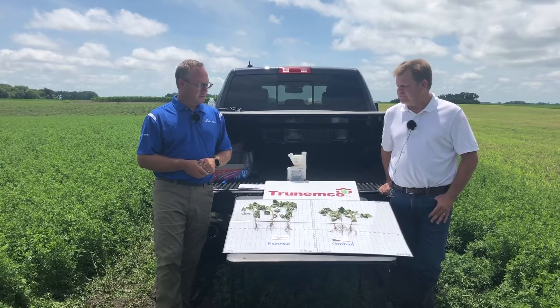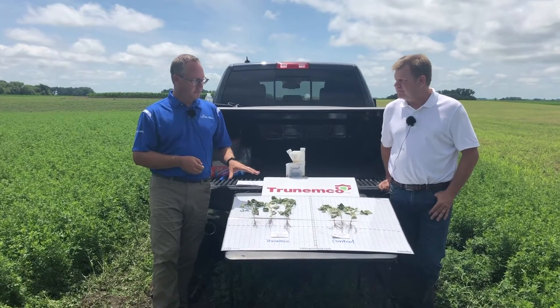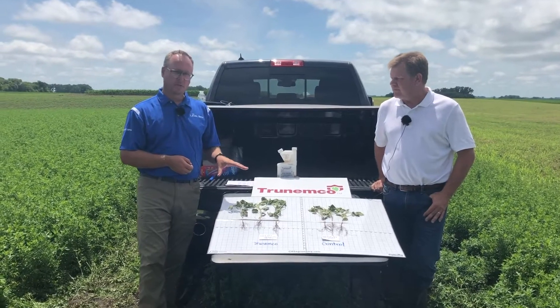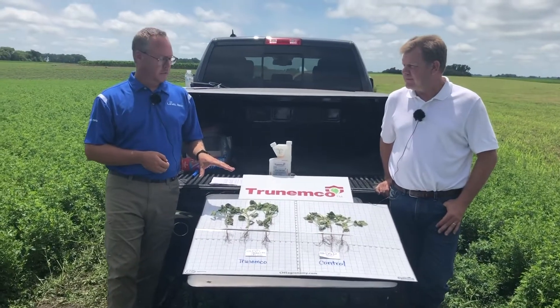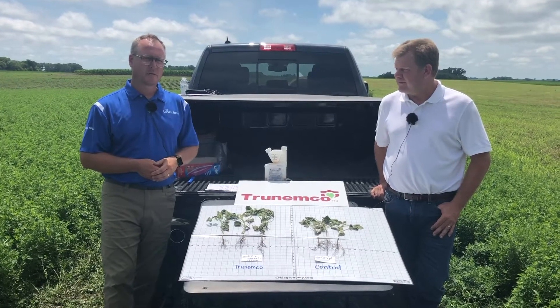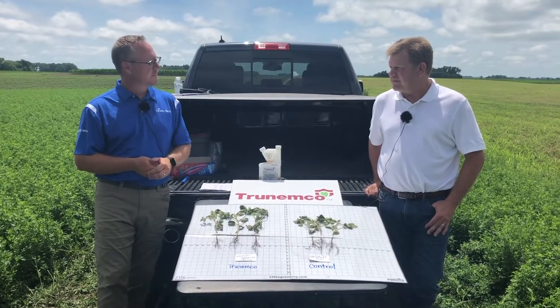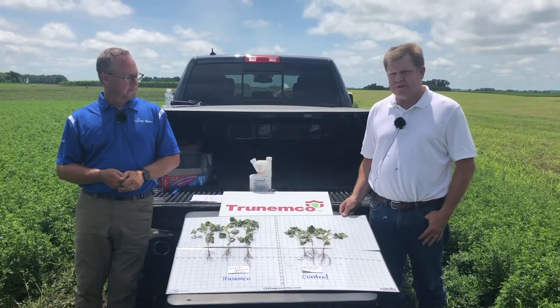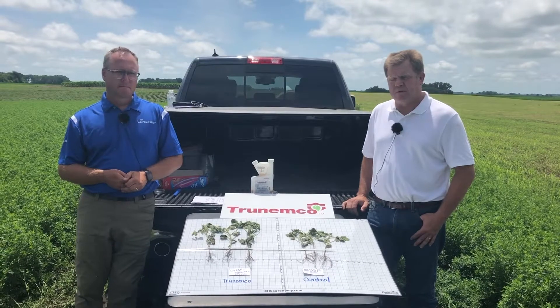This is our third year testing and replicating research with TrueNemco, and it's performed really well in our trial work. We're excited to have it in another trial, including with our PGRs and other components. Thank you Travis for your cooperation, and we're excited about the results we've seen here at Murdoch — we appreciate CHS's support.